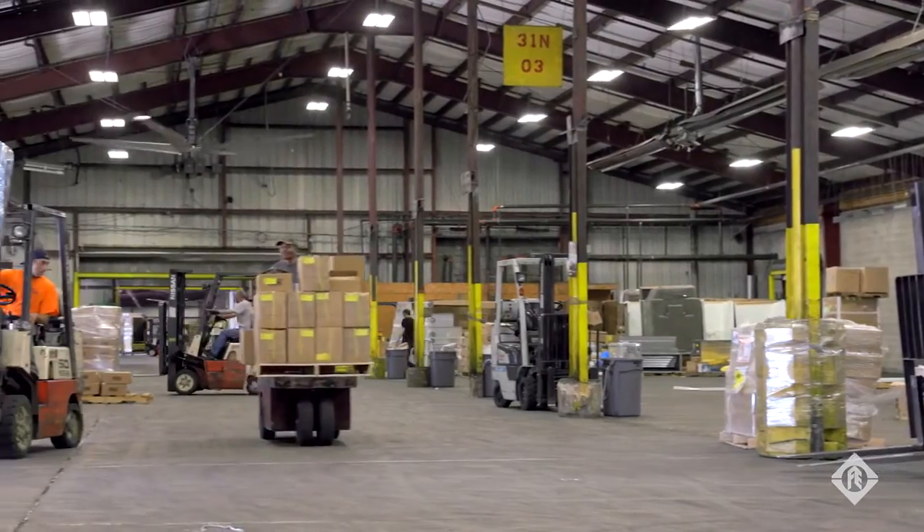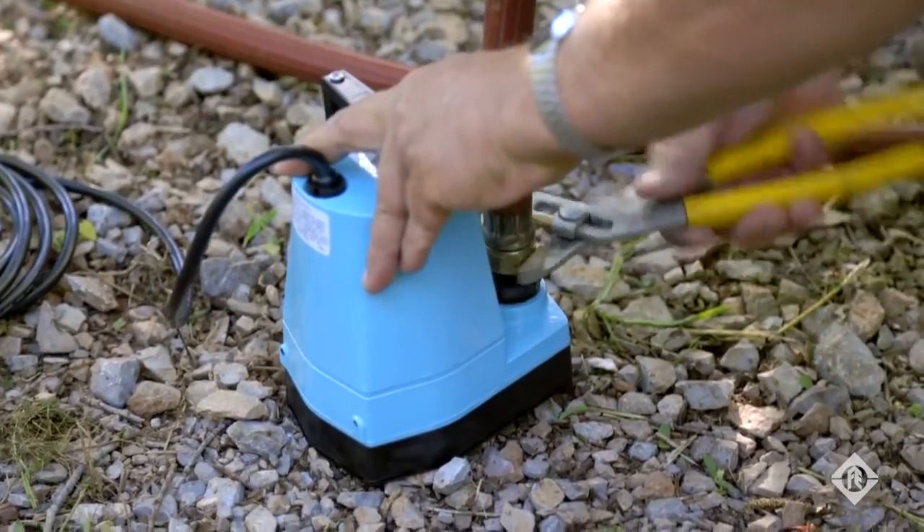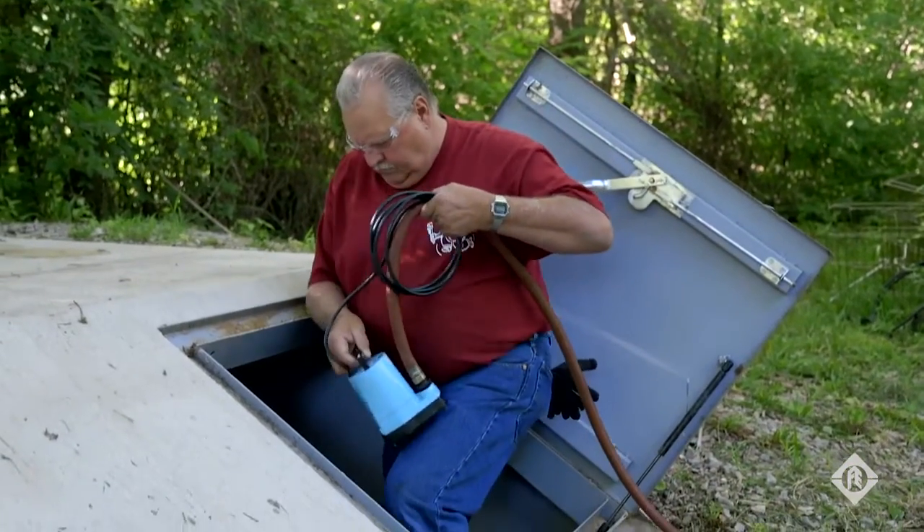I'm a second generation plumber. My father started in 1953. We've been probably installing Little Giant pumps even before I started plumbing full-time. We've used them since the 50s at least.